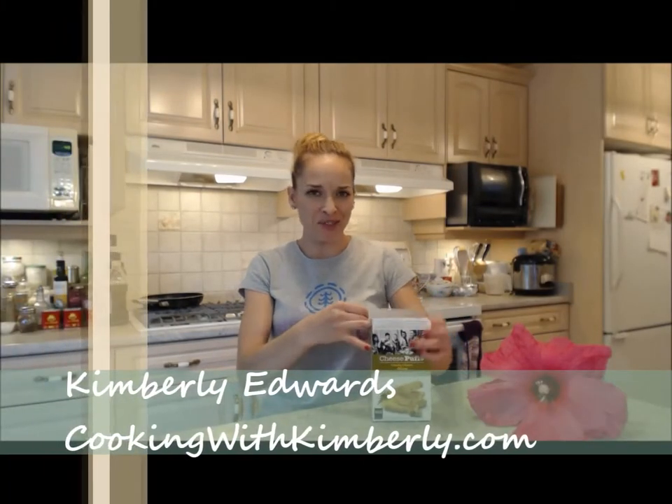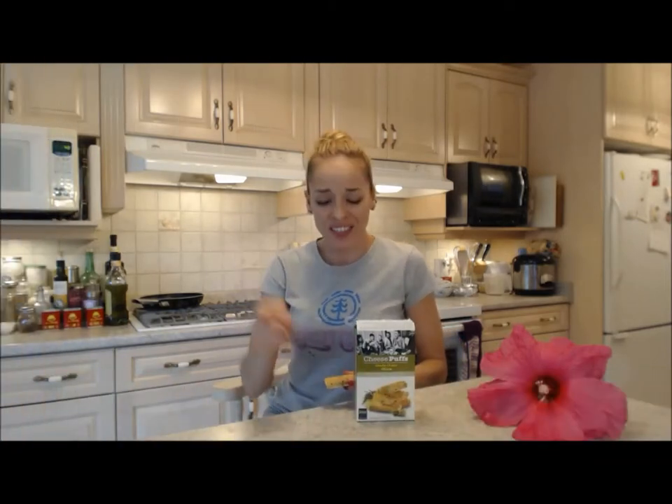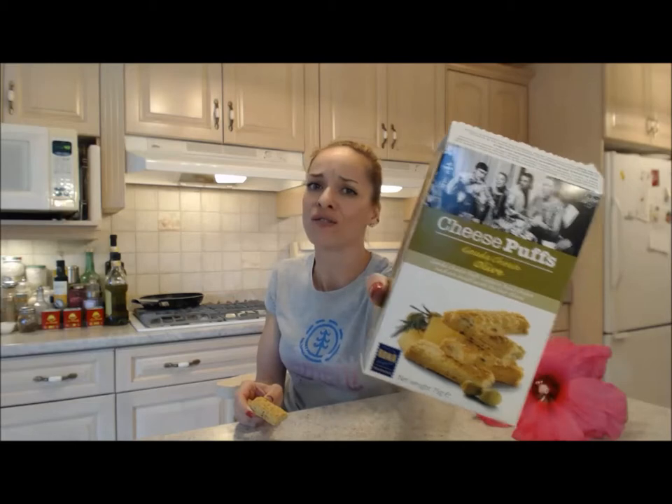Roca, you are a new weakness of mine. I'm Kimberly Edwards from cookingwithkimberly.com, and this is what I say about Roca cheese puffs. These are the Gouda cheese olive flavor.